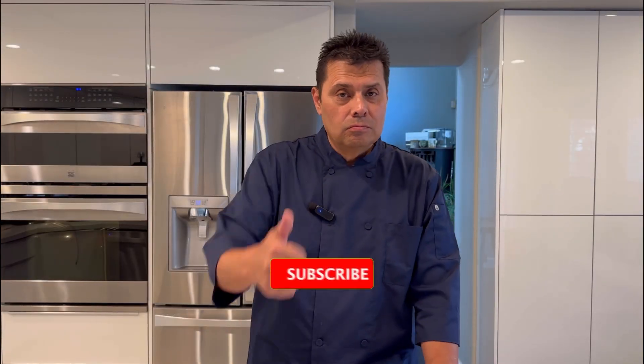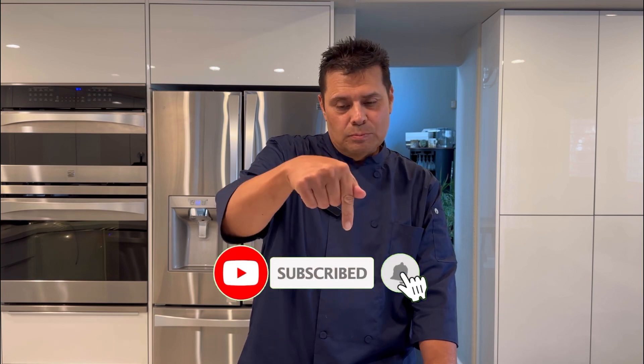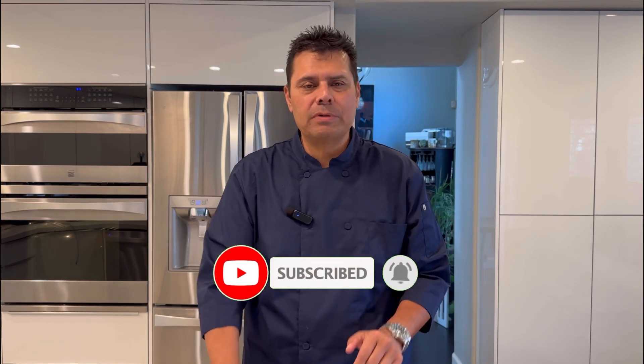If you enjoyed this video, give us a thumbs up, subscribe, and hit the notification bell so you'll know every time I come out with a new video.